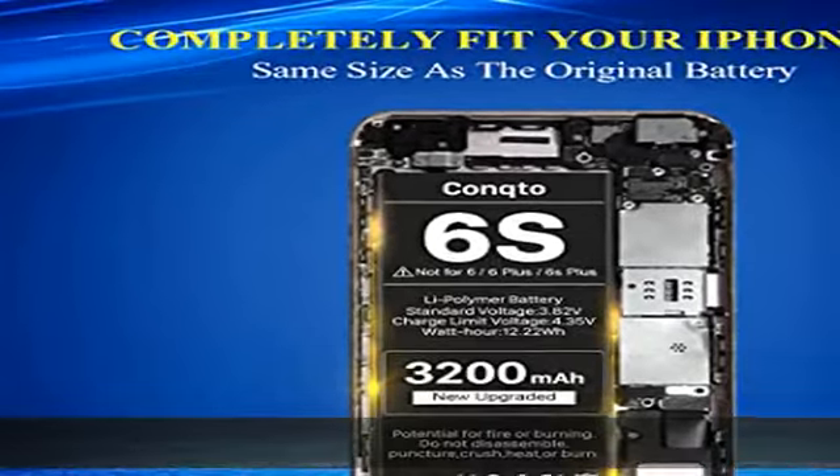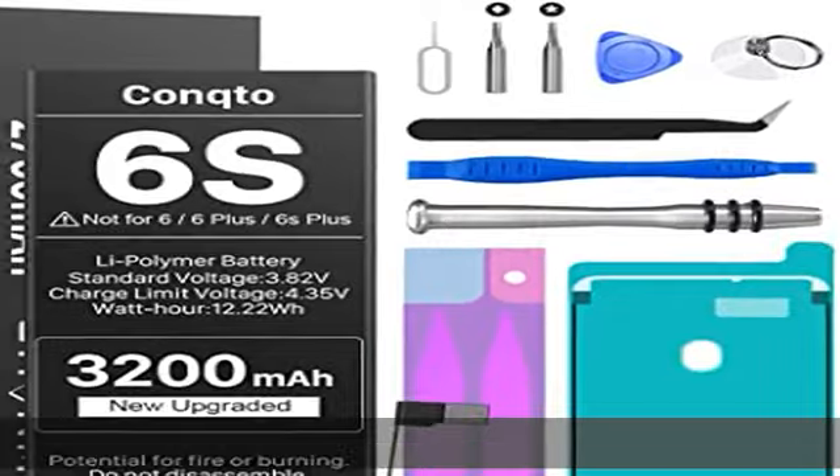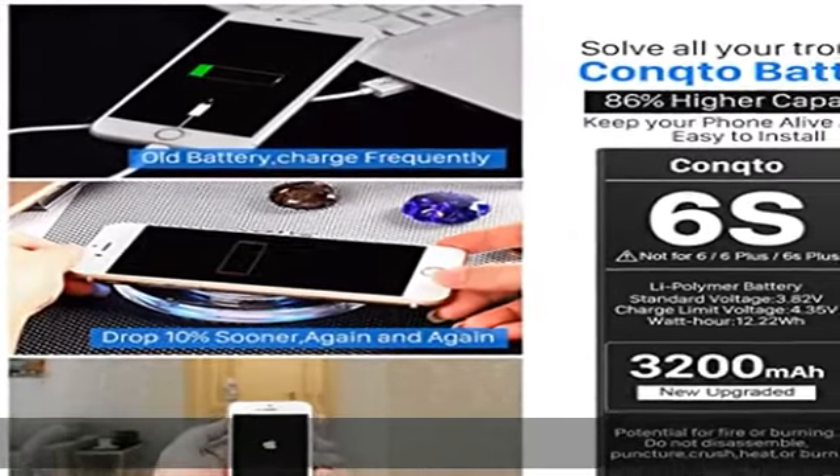Each battery comes tested under strict quality control standards and has a built-in IC chip to prevent overcharging, overheating, and other defects. It will provide you with up to 1000 plus charge cycles with high speed and efficient charging.